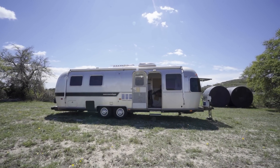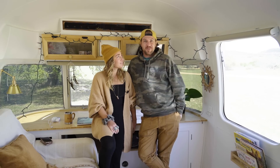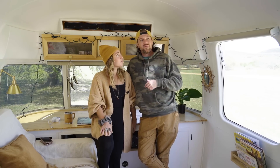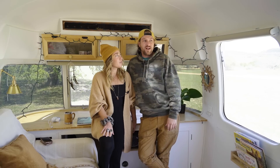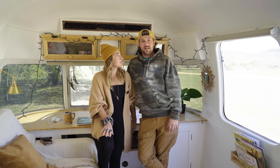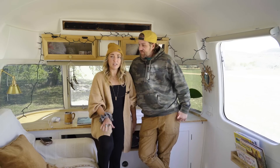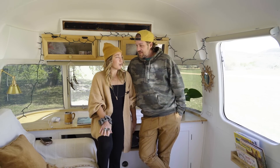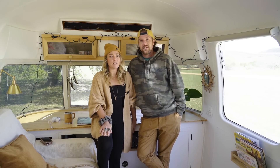Thanks for coming along and taking the time to watch our little project — we appreciate it. You can find us at Wild RV Design for all that kind of stuff, because we also build out Sprinters and campers. Our family account is wild.free.family, and I also do photography — love lake photography.